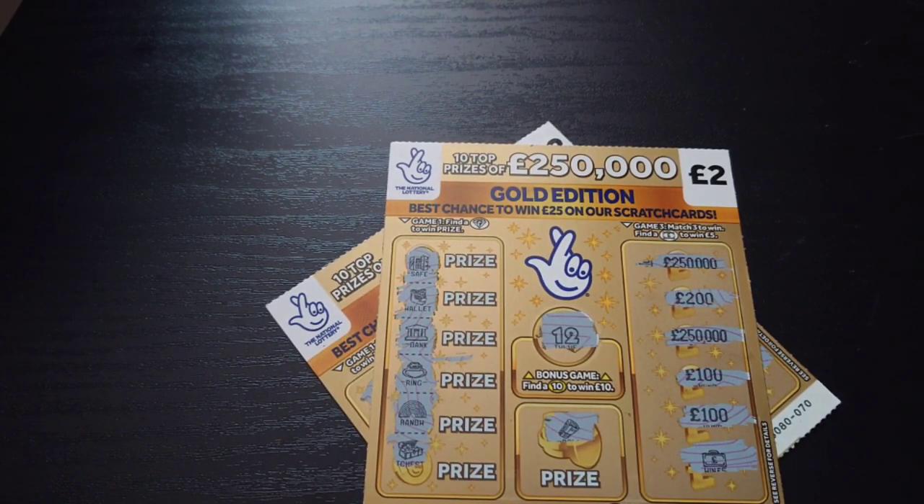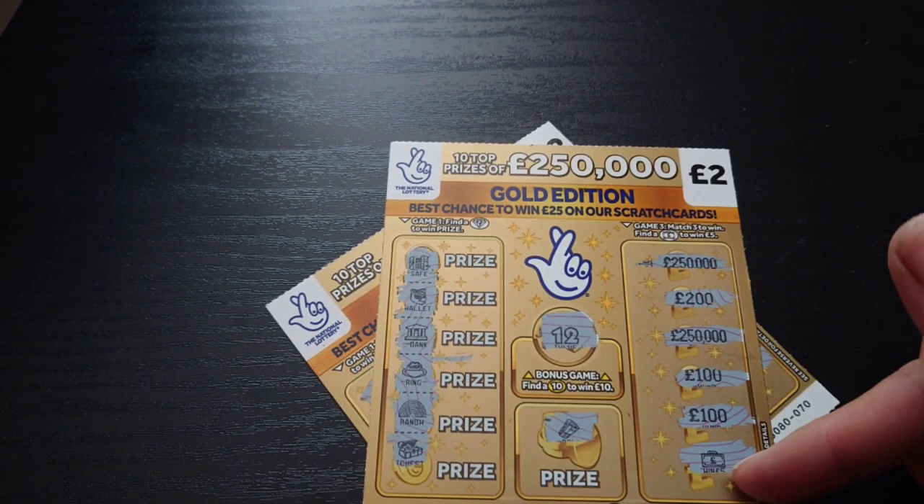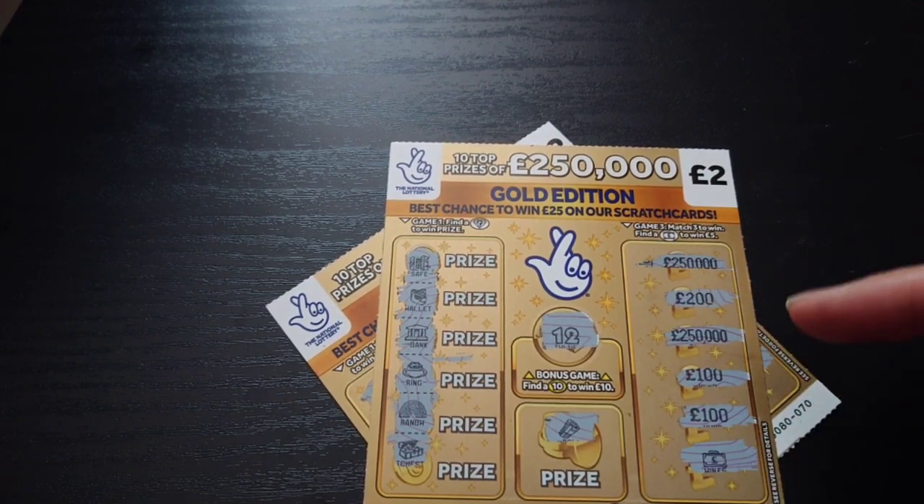I picked up a couple of these gold editions from different shops, so I have two for you. As you can see, the top one has the briefcase there, which means it's an automatic £5 win. That's all on that card, but don't worry — the other card makes up for it.